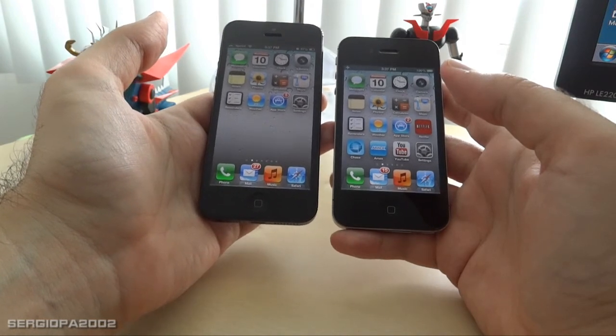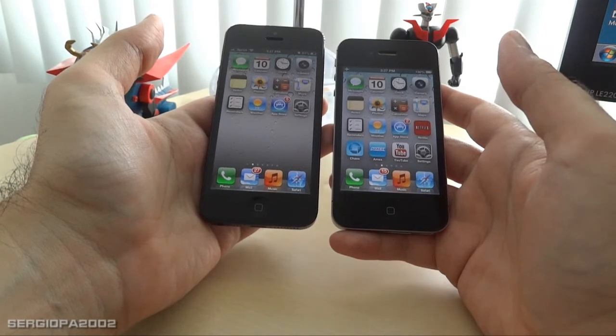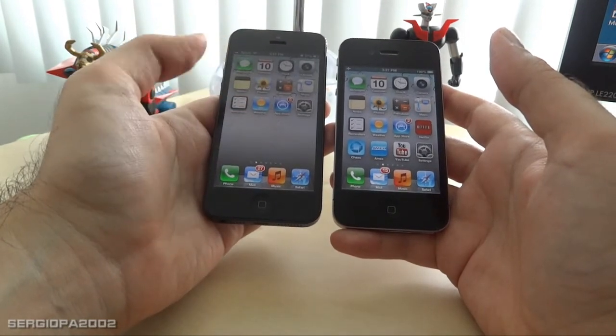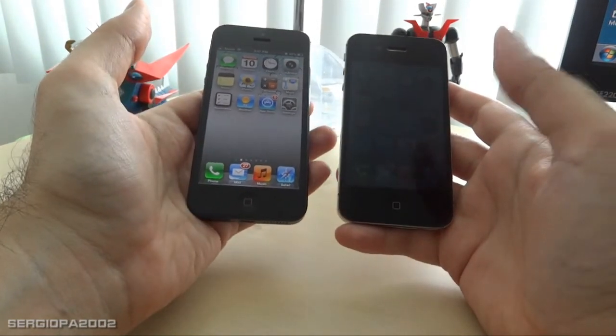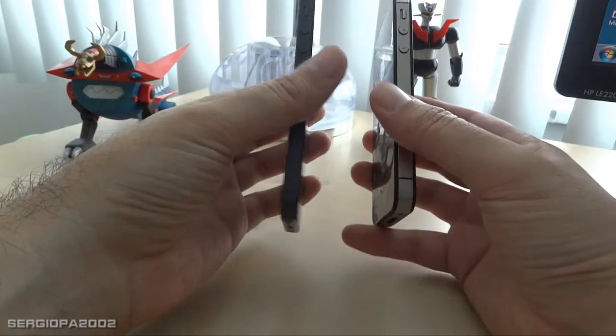It's better to have an extra long screen — a little more space for your apps, and also when you're watching movies and stuff like that. So that's good.